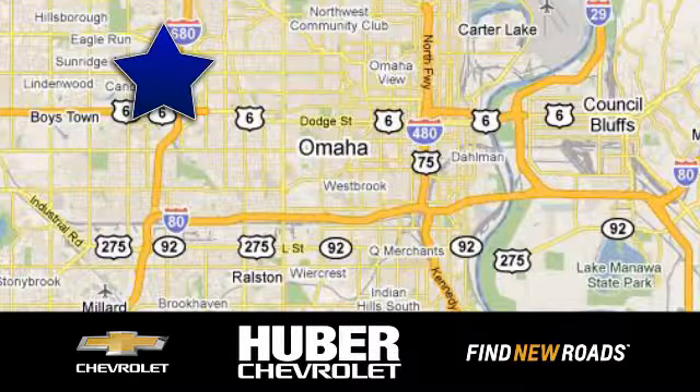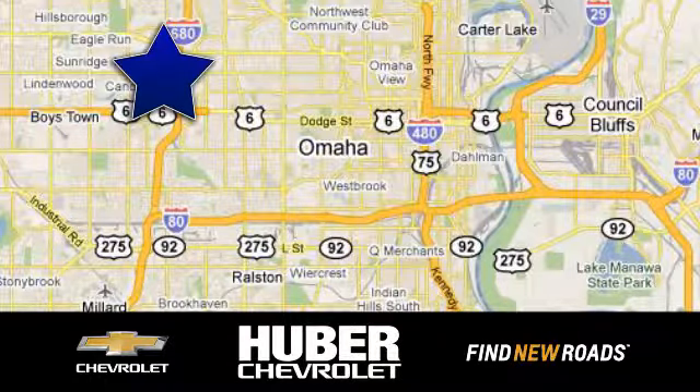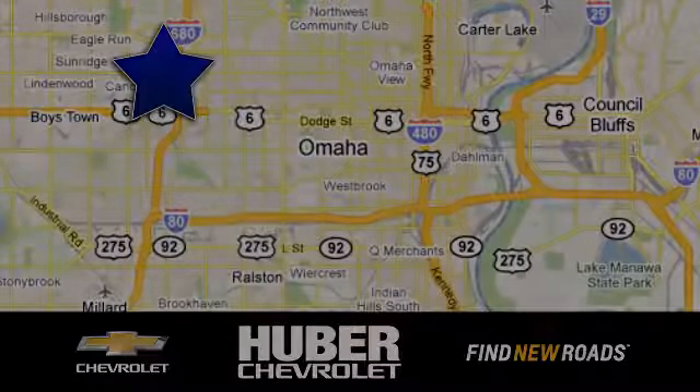Huber Chevrolet Cadillac. We're located on West Dodge Road in Omaha, Nebraska, on the northeast corner of 114th and East Dodge, under the expressway. Huber Chevrolet Cadillac.